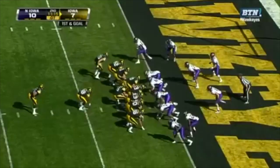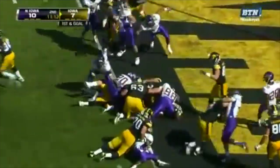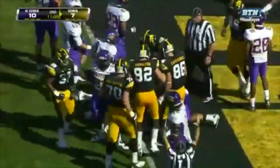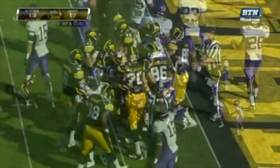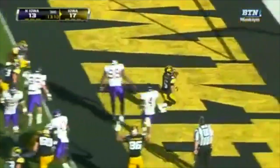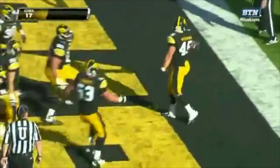They went to Weissman last time from this distance. He gets it again. Weissman to the goal line. He is in. Scored on their first drive of the first half.